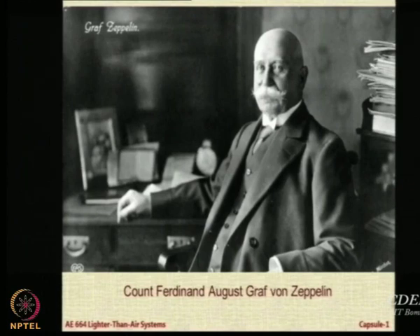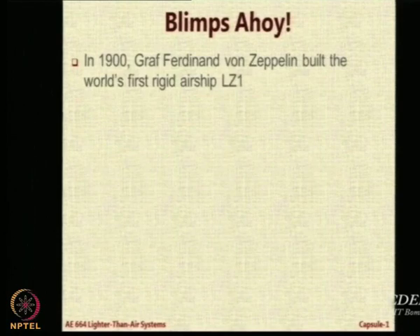Count Zeppelin is the person who should be credited for the massive increase in the technological levels of airships. It is one thing to invent something; it is another to take it to the commercial and professional level. He was a count in Germany and his contribution to airship technology is very phenomenal. He built the first rigid airship in 1900, before the Wright Brothers. It was called the Luftschiff Zeppelin 1, or LZ-1. 'Luftschiff' is airship in German. So much is his contribution that all rigid airships are generally called Zeppelins.